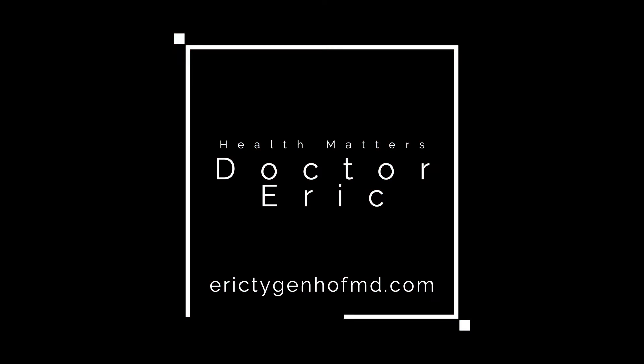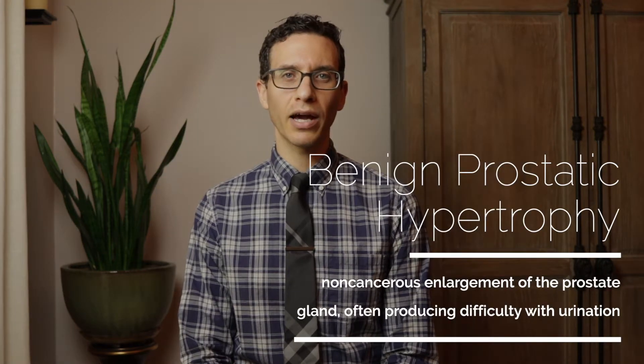Dr. Eric here to talk to you about prostate enlargement or BPH. I'll discuss what BPH is and the various ways it can be treated. As we men age, nearly all of us will begin to experience the effects of an enlarging prostate. This condition is called BPH, or benign prostatic hypertrophy.